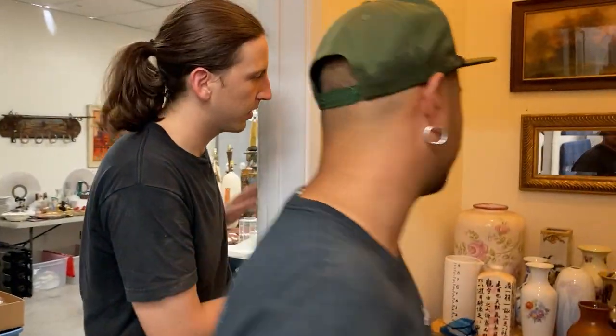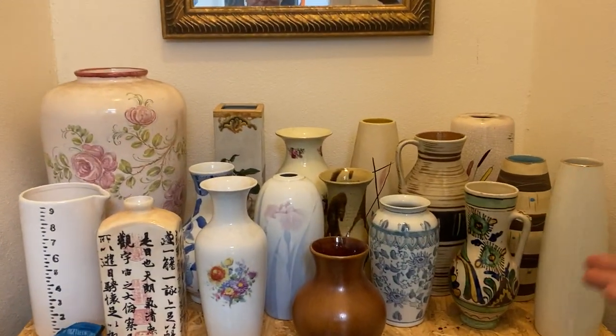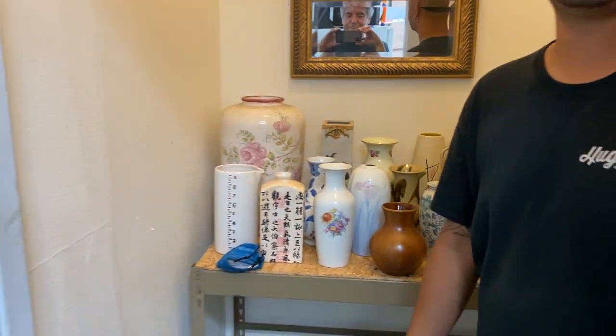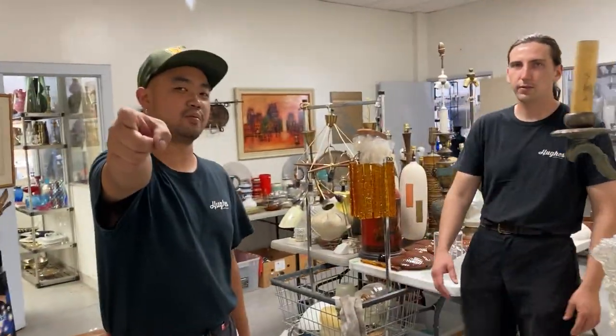We filled this place up in every nook and cranny — everywhere you walk into, there is stuff, there are beautiful things. We work hard for you, early bird shoppers.